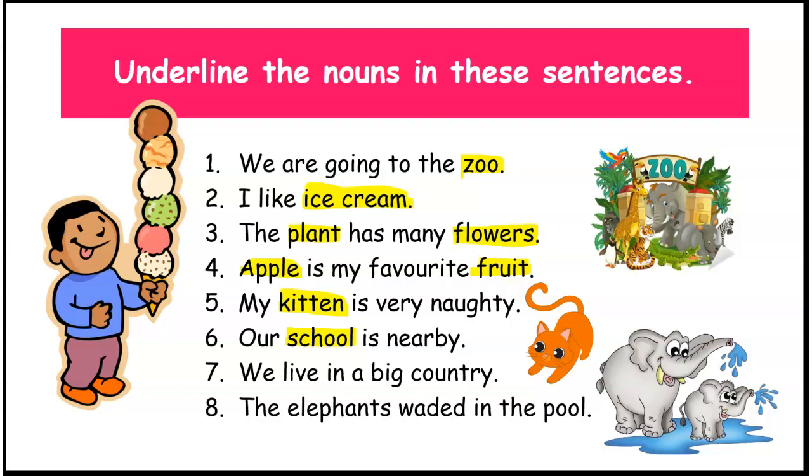Number seven. We live in a big country. What is the noun here? Right. Country. And why? Yes, because it's the name of a place. The elephants waited in the pool. Children, the nouns here are elephants because it's the name of an animal, and pool.